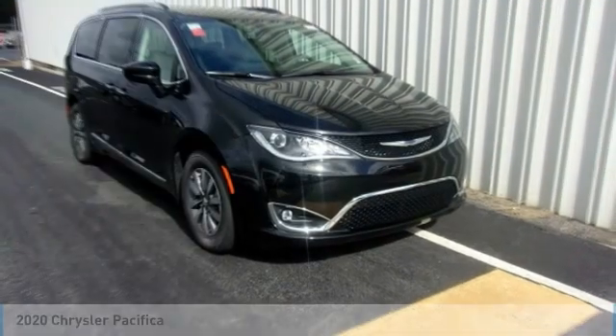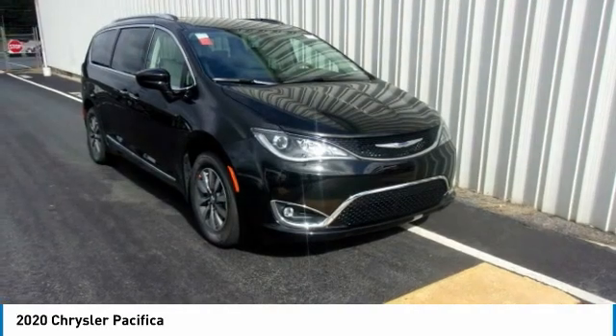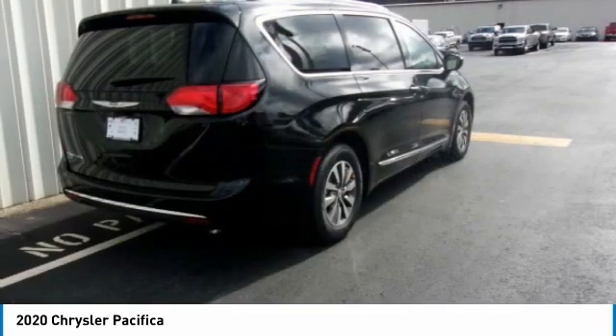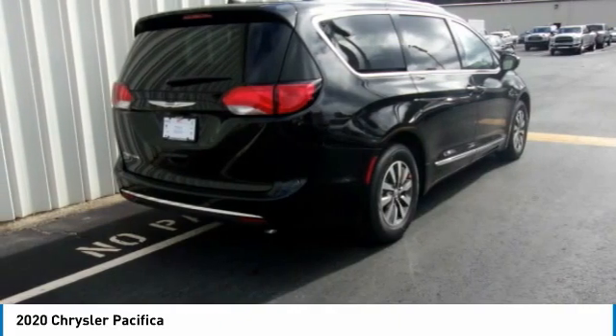In the 2020 Pacifica, the Pacifica crossover features the driving attributes of a sedan and the utility and space of a minivan or SUV. The Pacifica has top-notch safety scores, an upscale interior, and a spacious cabin that leaves room for your family to grow.